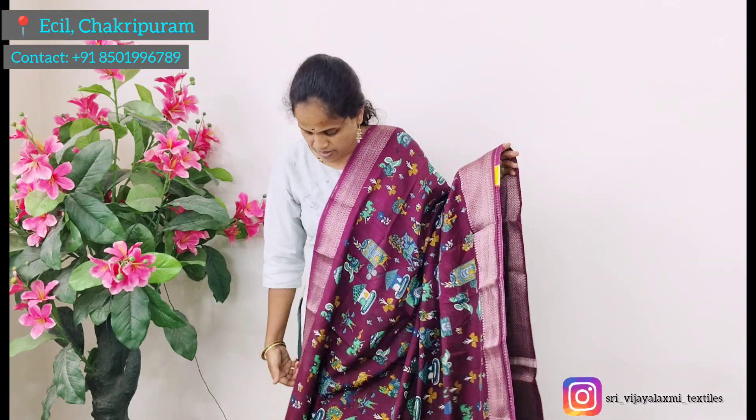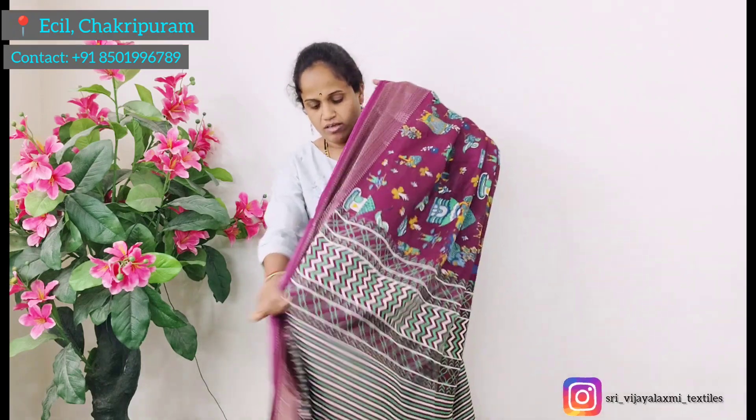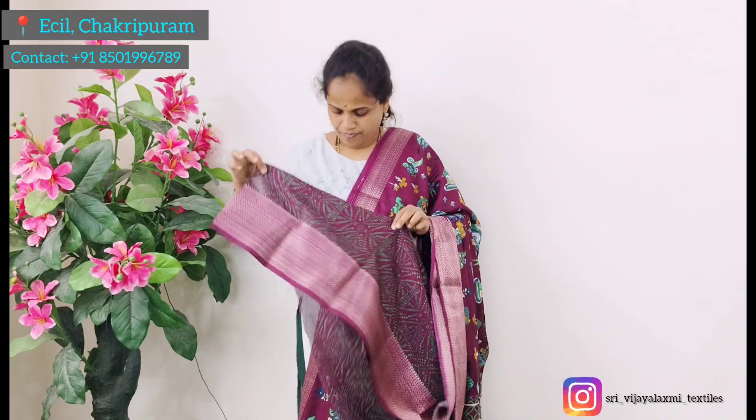Next color is pink. Next color is gray — medium size with shindhi pallu, blouse, and chinna print. All colors, one price: 650 rupees. Color sale — one price only.